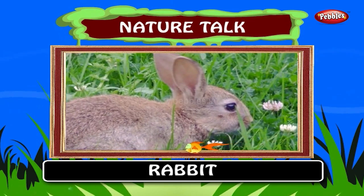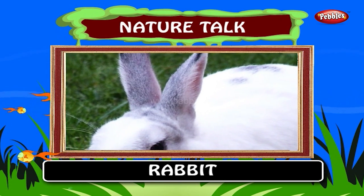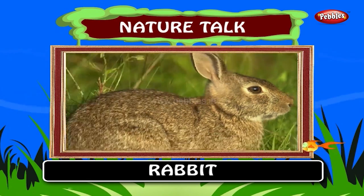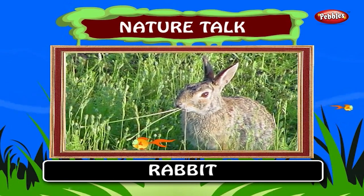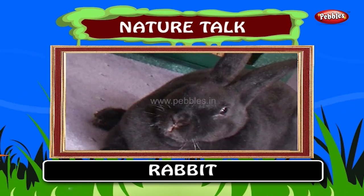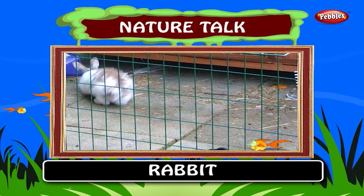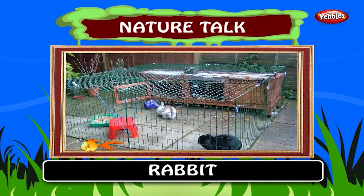Rabbit. Rabbits are small mammals found in several parts of the world. There are seven different genera in the family classified as rabbits including the European rabbit, cottontail rabbit and the Amami rabbit. Rabbits are herbivores who feed by grazing on grass, forbs and leafy weeds. Rabbits are often kept as house pets. In gardens they are typically kept in hutches, small wooden house-like boxes that protect the rabbits from the environment and predators.